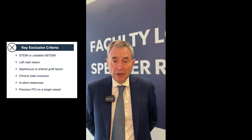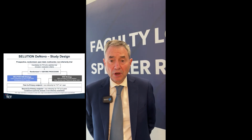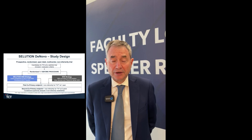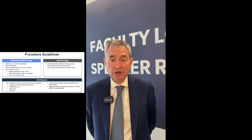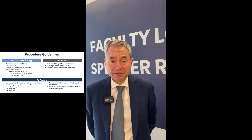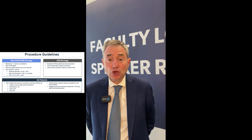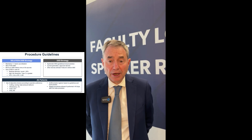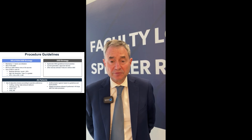We excluded STEMI, non-STEMI, grafts, in-stent restenosis, and CTOs. The trial design randomized patients before the procedure and before lesion preparation into two strategy groups. The first was the Solution SEB strategy group, where patients received lesion preparation followed by inflation of a Solution SEB catheter, and if necessary — in case of high-risk dissection or residual stenosis over 30% — DES could be used. In the other group, systematic DES were used according to guidelines and current practice, and if a DES could not be implanted, the operator could use other devices such as POBA or DCB.